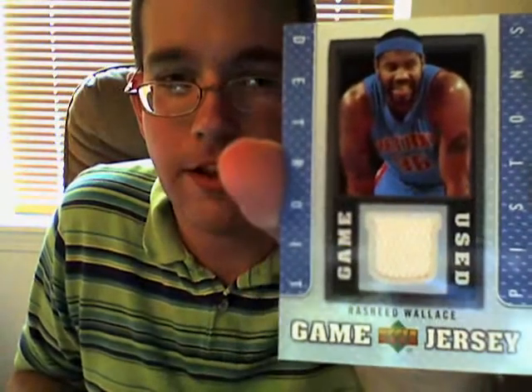Rashid Wallace — game-used. That's neat. Sweet.